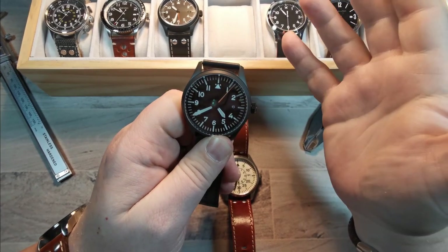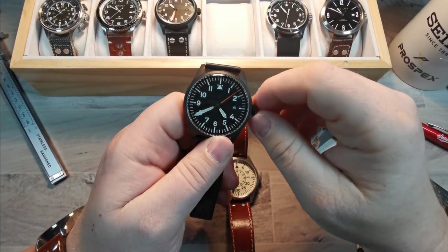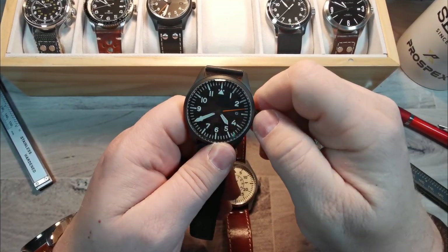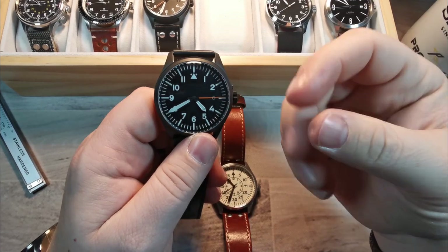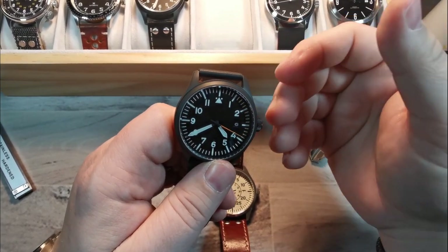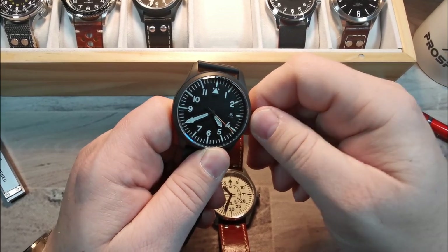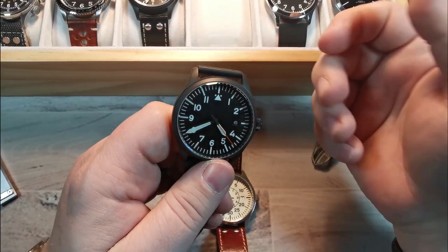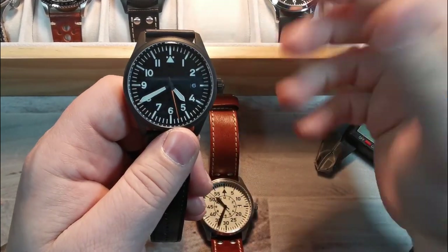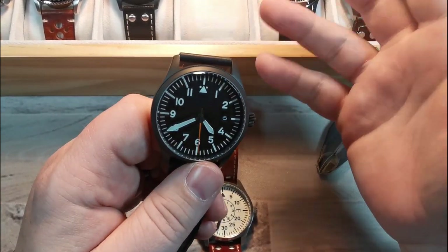A tip if you're new to watches: don't change the date between 9 and 3 o'clock because you can break a tooth on the date wheel. Screw it back down. I've got three of these in my possession — they all feel exactly the same way, all screw down very, very nicely. With my big fat fingers I hate it when I can't find the threads, but these ones are fantastic — absolutely no issues.